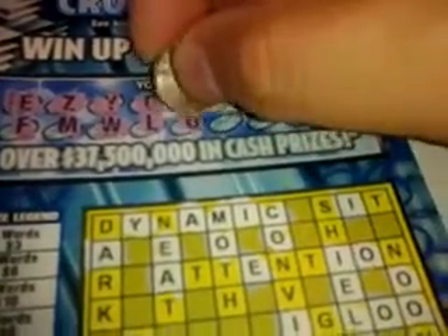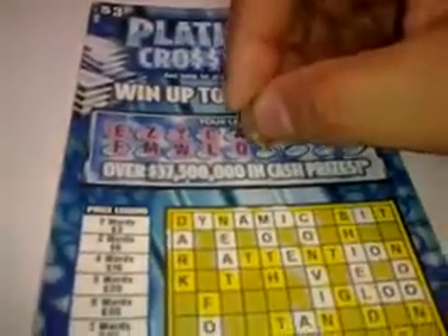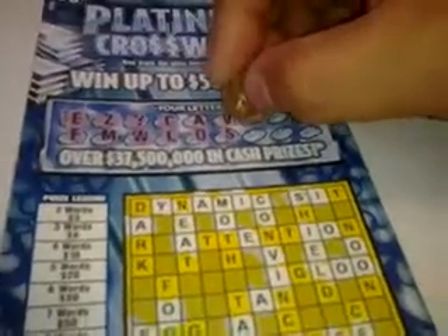There's a letter A we scratched off. There's a letter O we scratched off. The letter V — we have a V right over here. We need a letter N as well. The letter S — there's an S right there, and there's an S right there.